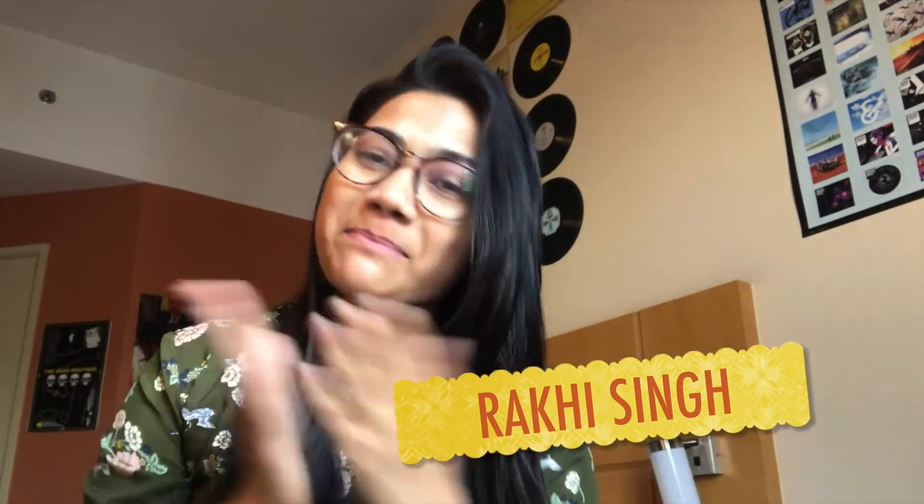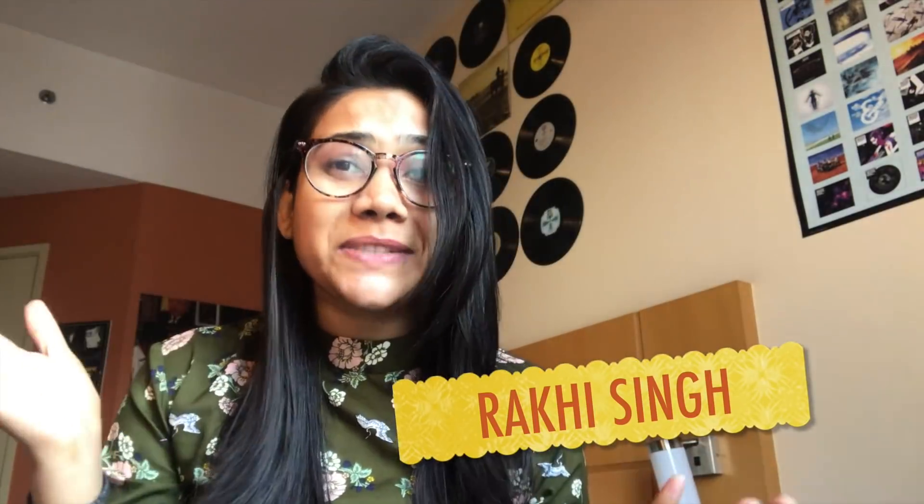Hi guys, welcome back! This is Rakhi Singh and I'm back with another video. Today's video is about a travel lookbook. I've created a few looks — although travel is something where you can have any number of looks, these are the ones I think are always comfy and you can always create them. They are super easy and super travel friendly.